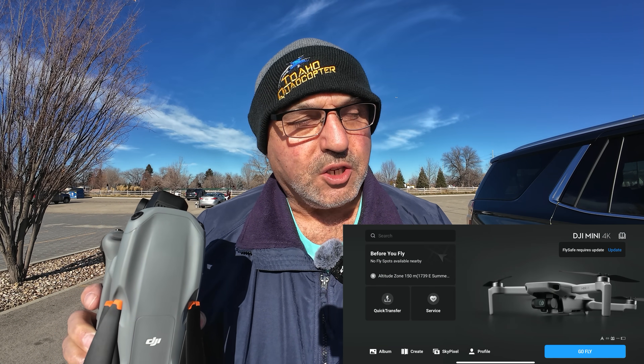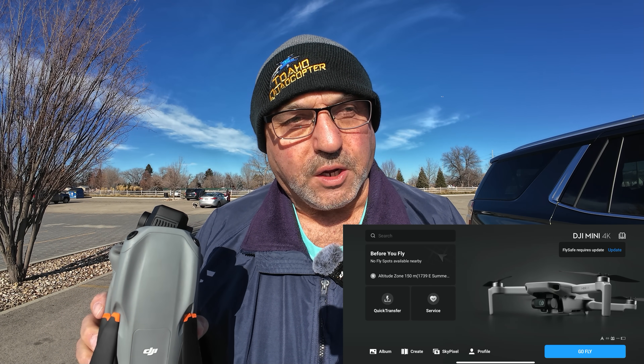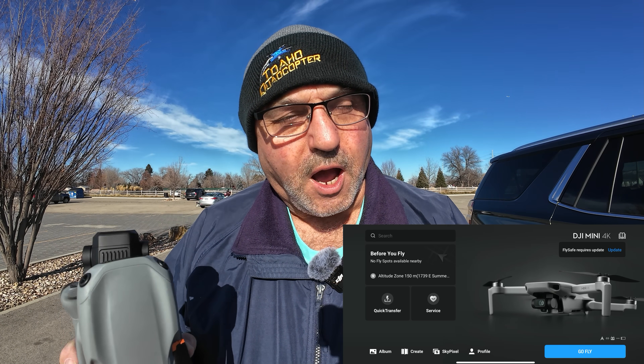So how do you do that? I'll show you some screenshots from when I did my DJI Mini 4K. When you fire up the Fly app, it should ask you up in the top right if you want to update the FlySafe database. You click yes, let it go through its update, and you're good to go. If you don't see that, you can also force an update, and I'll show you where you can do that once we get the drone fired up.